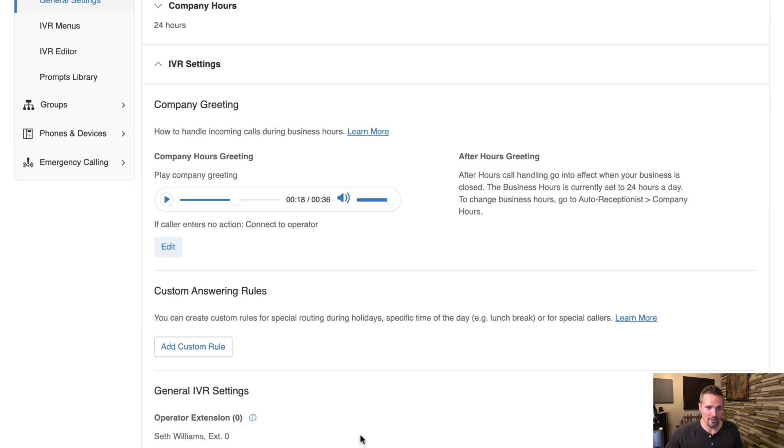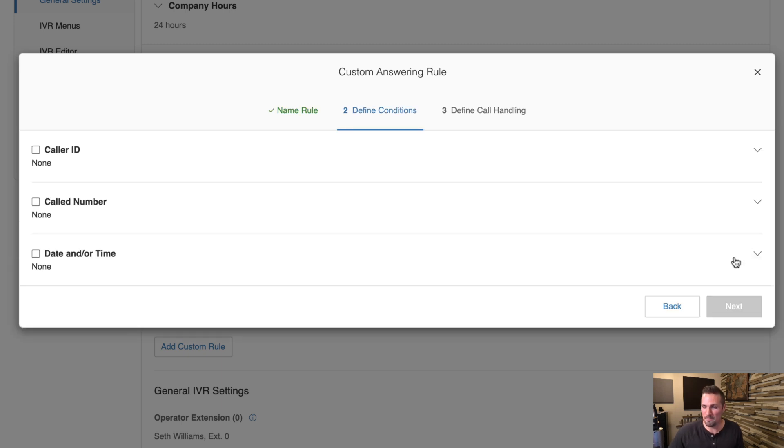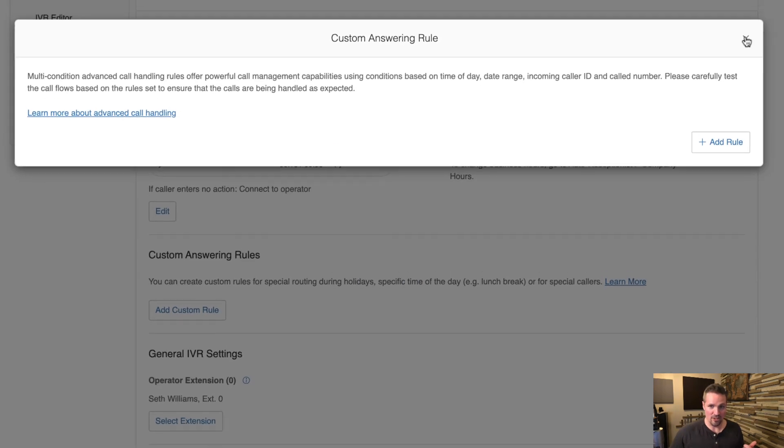Under Custom Answering Rules, you can configure your number to behave differently based on who's calling or what date and time it is. For example, if you know you'll be out of town and unavailable between certain dates, you can set your phone number to do a specific thing — like playing a voicemail greeting or forwarding to someone else.